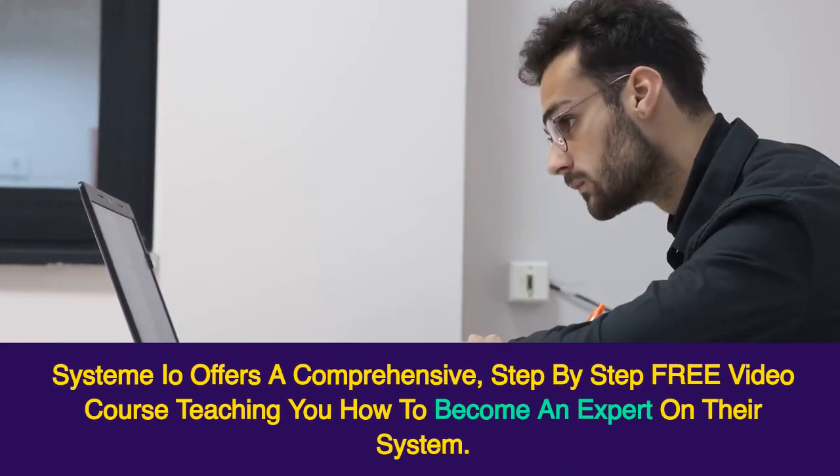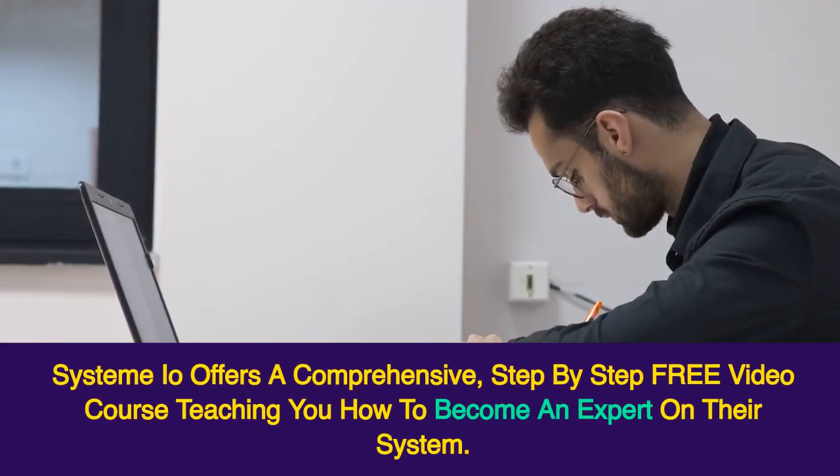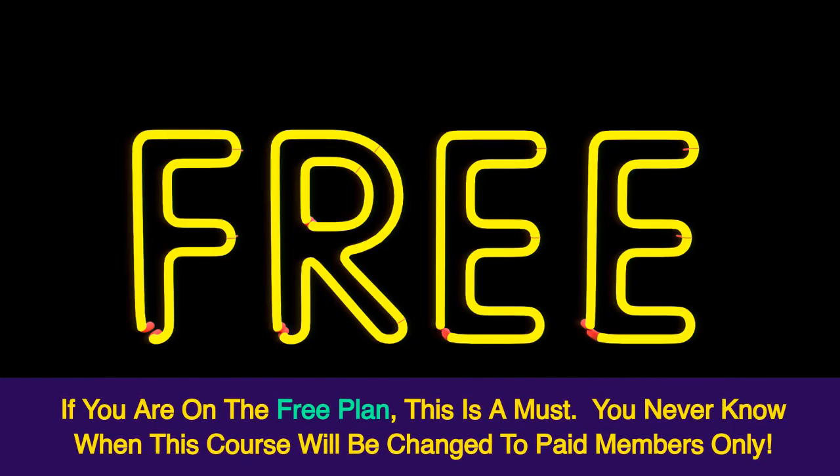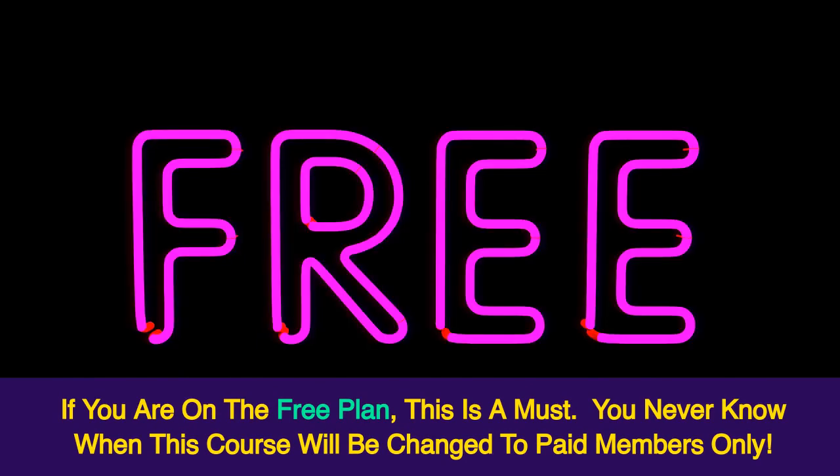Systeme.io offers a comprehensive, step-by-step free video course teaching you how to become an expert on their system. If you are on the free plan, this is a must. You never know when this course will be changed to paid members only.